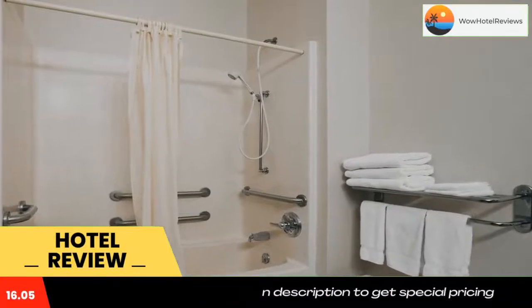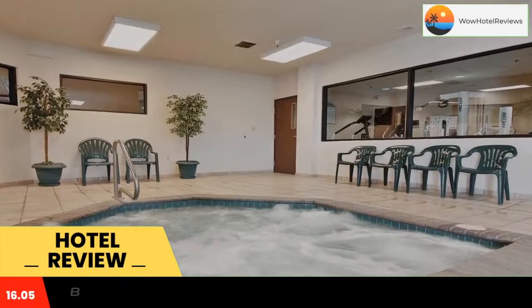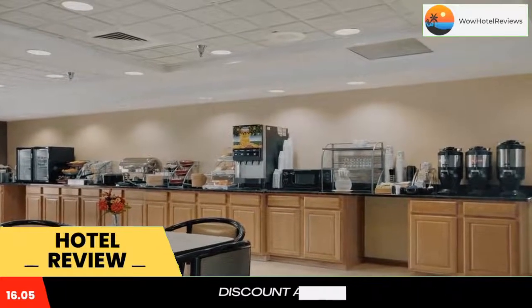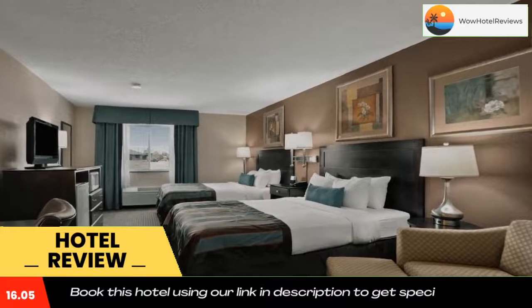This Pueblo, Colorado hotel is 8 minutes from Colorado State University Pueblo and the Pueblo Art Gallery. It features a daily breakfast buffet and modern rooms with a flat-screen cable TV.